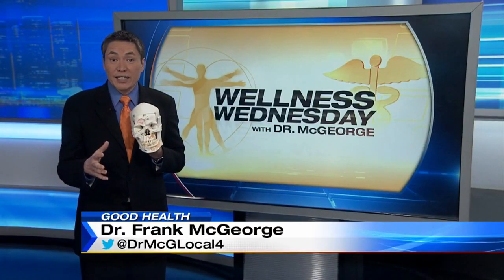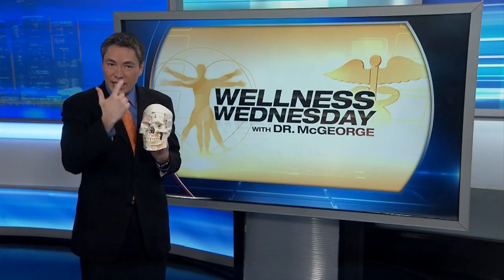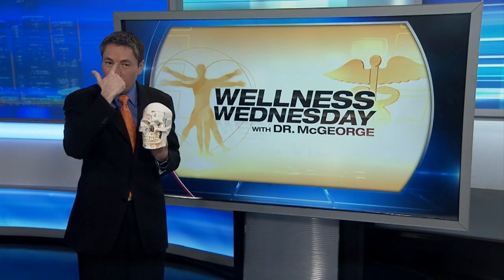Let's start with what and where the sinuses are. In this skull model, the sinuses are these hollow, air-filled pockets in the bones of your face. The main ones are called the frontal sinuses, up here; the maxillary, right here under your eyes; and the ethmoid sinuses, which are right back here above and behind your nose.